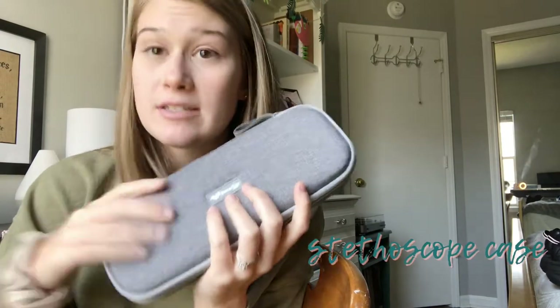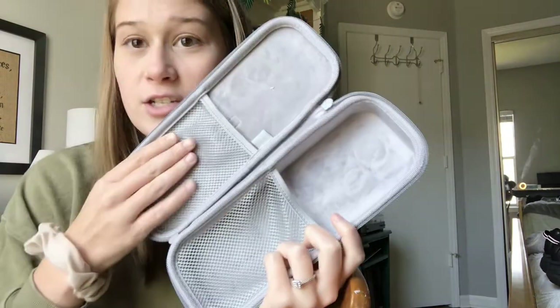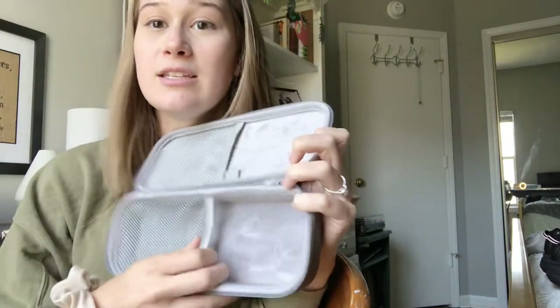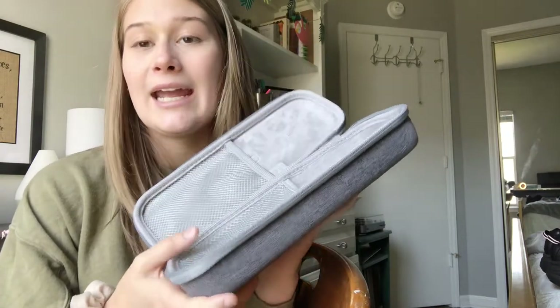Something you don't need but that I love is this stethoscope case from Amazon. It's plain gray but really cute with my pink stethoscope. There are two pockets — in the larger one I keep my stethoscope, and I also store my pin lights, watch, pens, a pencil, and any other random stuff. It's great to have everything in one place so you just grab it and you're ready to go for clinical, lab, or class.